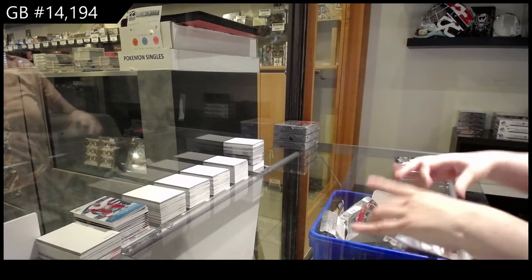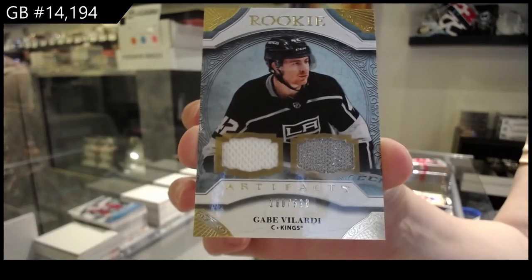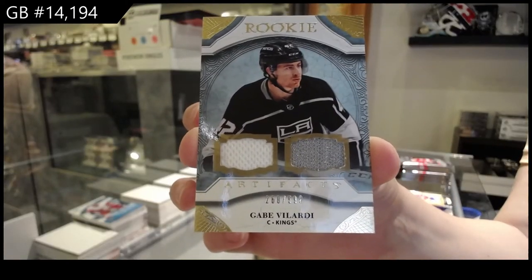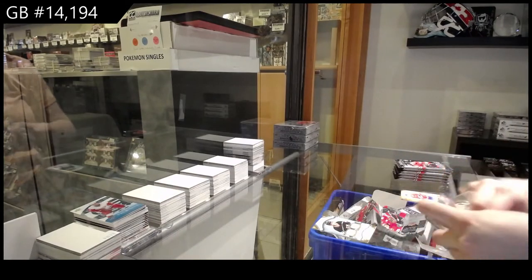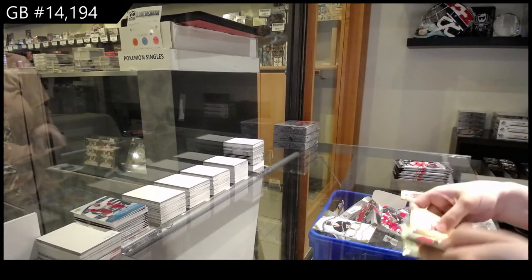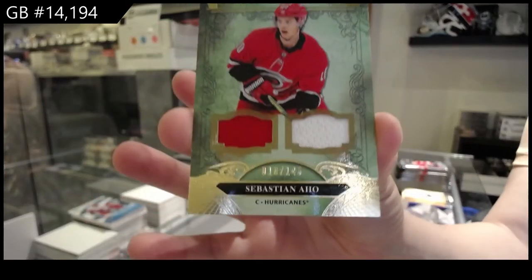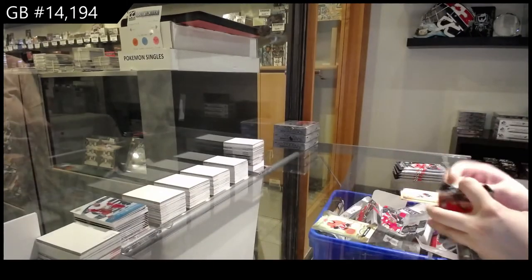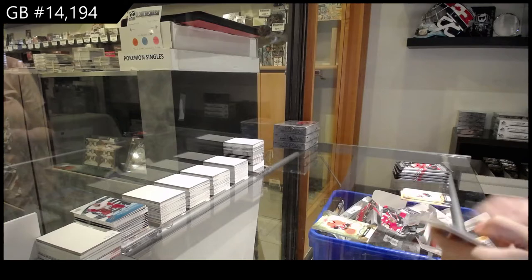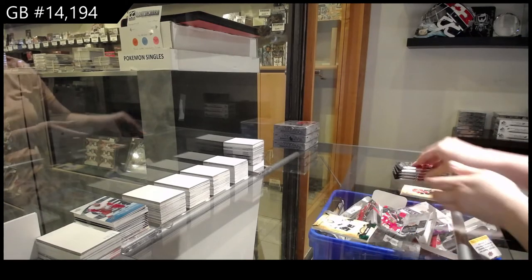Rookie dual jersey numbered to 599 for LA, Gabe Velarde. Dual jersey numbered to 145 for Carolina, Sebastian Ajo. Emerald numbered to 99 for San Jose, Timo Mayer.